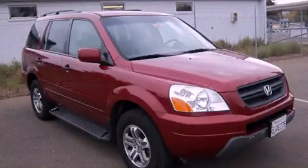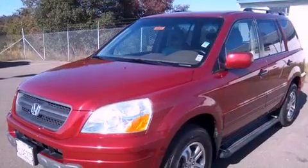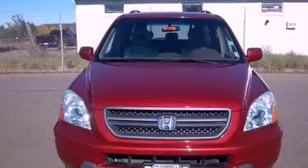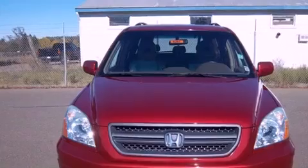This is a 2004 Honda Pilot, a great blend of utility, comfort, and style. It has a 3.5-liter six-cylinder engine, a five-speed automatic transmission, and all-wheel drive.